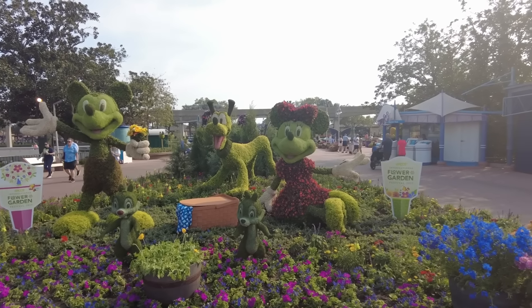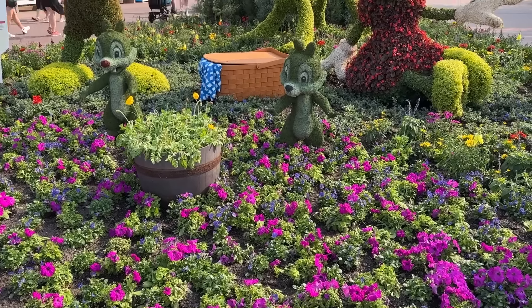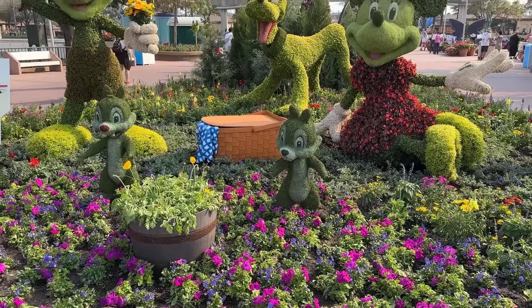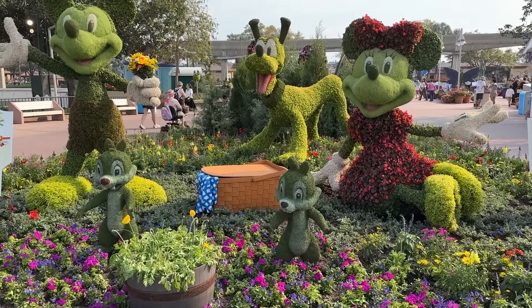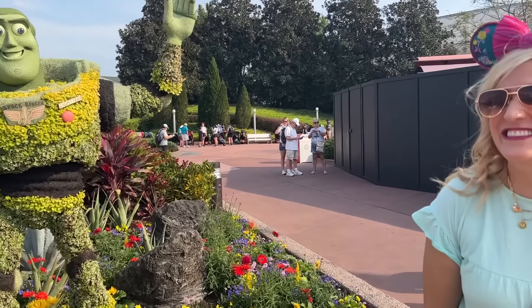There's always time to stop by Mickey and Minnie's topiary — they're joined by Chip, Dale, and Pluto. They're massive; that Mickey is bigger than either of us, and he's holding a little bouquet of flowers. Molly insisted we go see one more topiary — it's Buzz Lightyear! And now that we've done that, we are bound and determined to eat.